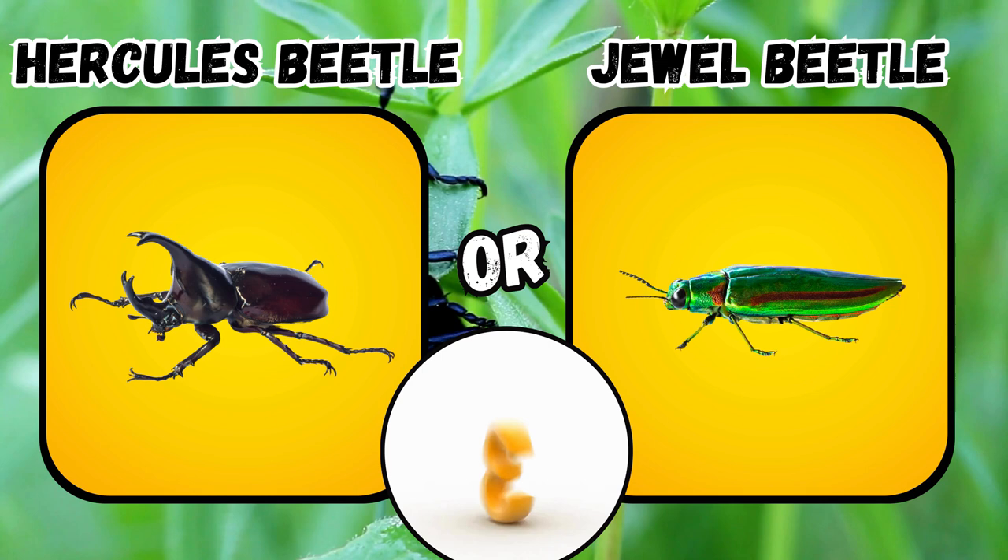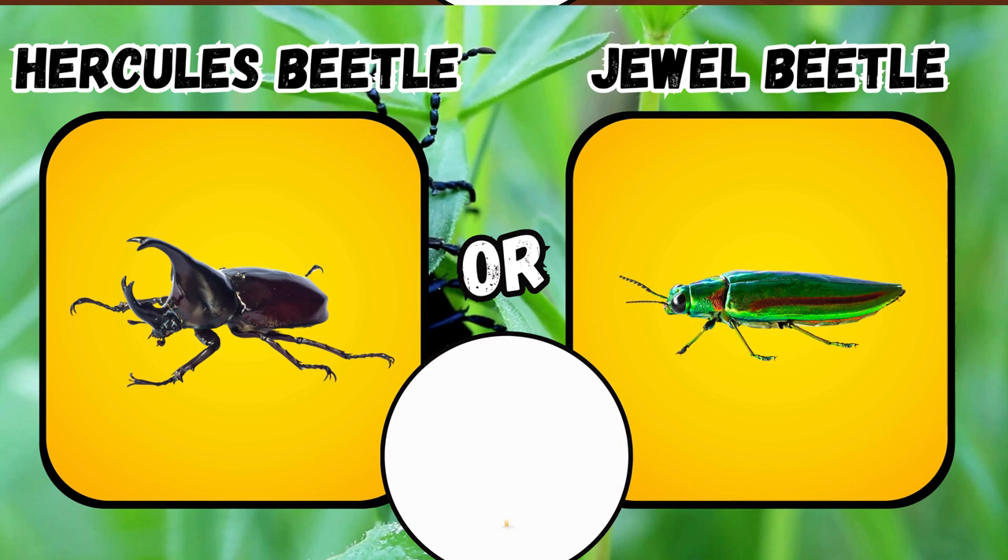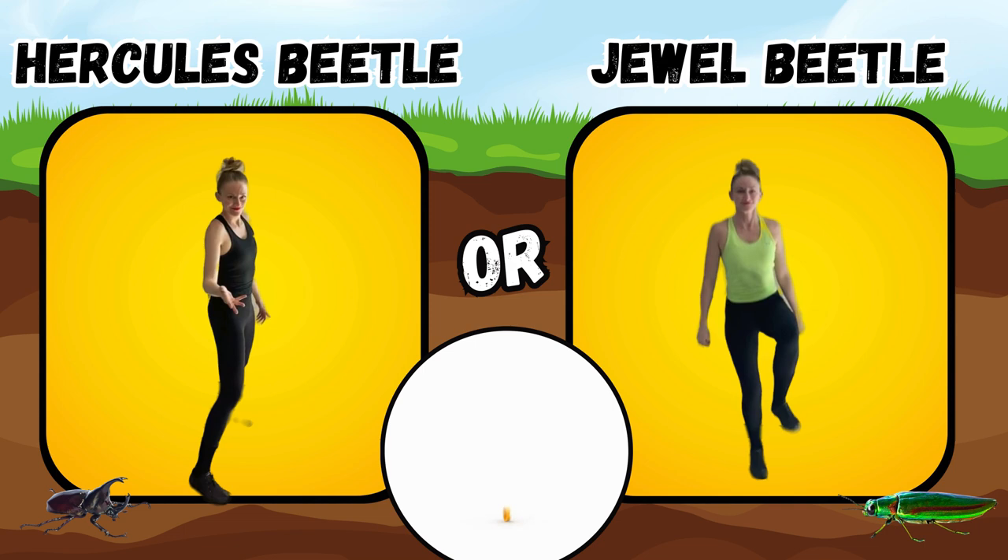Would you rather see a hercules beetle or a jewel beetle? If you said hercules beetle, throw the frisbee. If you said jewel beetle, hop on one foot.